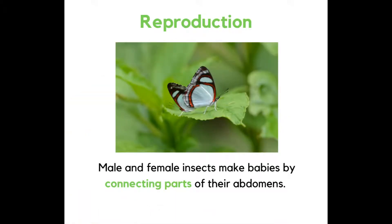Reproduction. Male and female insects make babies by connecting parts of their abdomen.